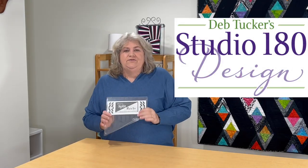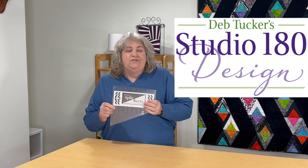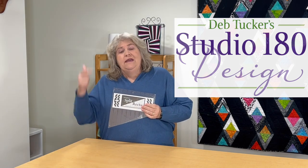Another really generous industry partner is Deb Tucker Studio 180 Designs. They also designed some fabric — hint hint! I've used her beautiful fabrics in the past too. They give us a ruler for our May project. This time I got the Split Rex, and I'm excited to try it. Every year I've gotten a new ruler from them and I really enjoy using them. Look for my project in May on this one.